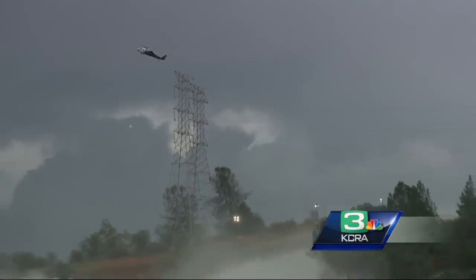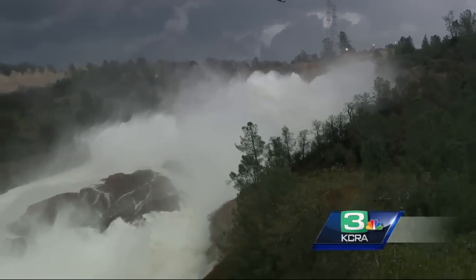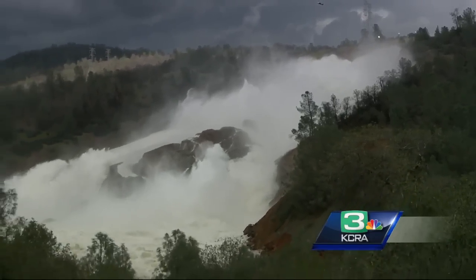It could happen overnight because the velocities in that spillway channel are very high — 50 to 80 feet per second. That's very fast. So if something happens inside the spillway that causes just a slight dislocation, that high-speed water could just start ripping it out.